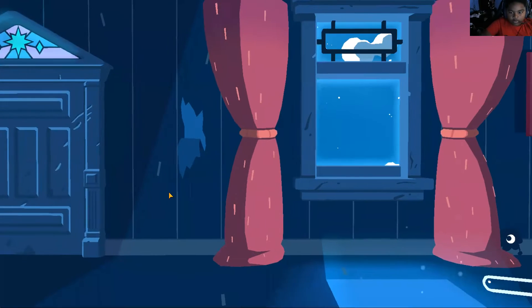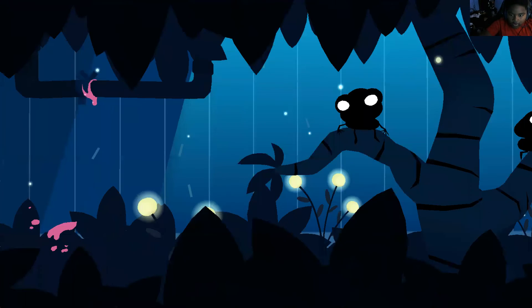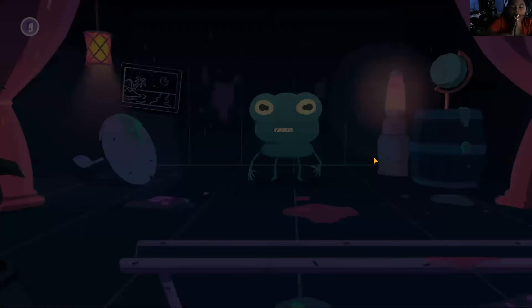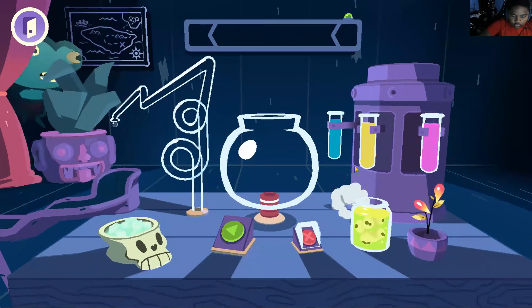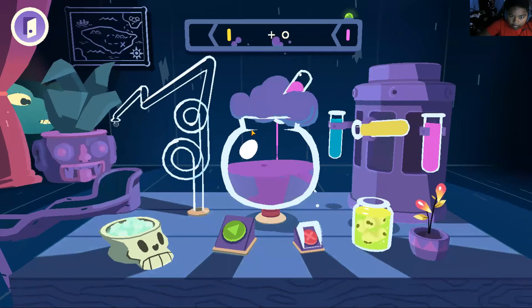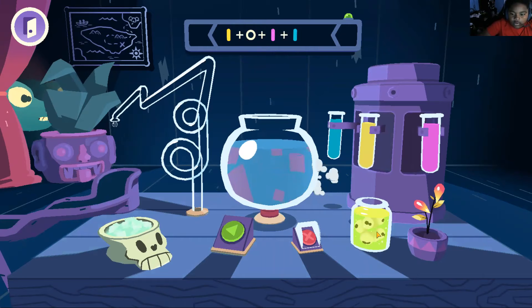Ooh, what's in here? Hello, froggy dude. What's science? Do you — whoa, okay, mix it with the pink stuff. Sorry for breaking my glass. Okay, we add a little eyeball.